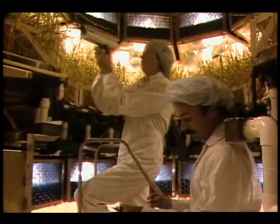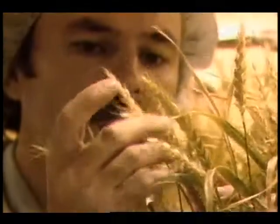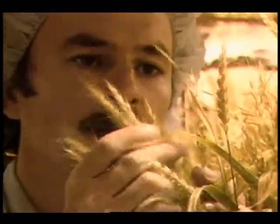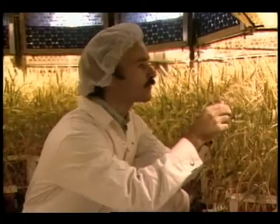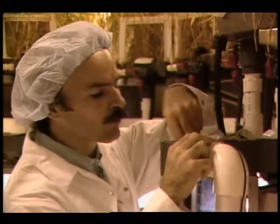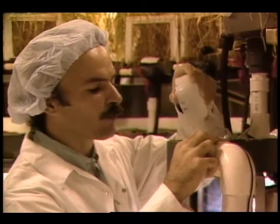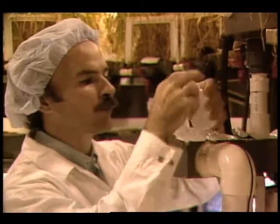Seeking alternatives, researchers around the country, including a group at NASA's Kennedy Space Center in Florida, are developing a system where plants recycle air, water, and waste and provide food. Growing plants in a water-based nutrient solution eliminates the need to carry heavy soil into space.